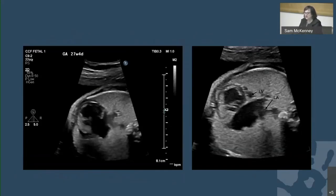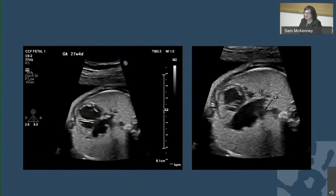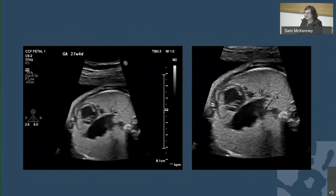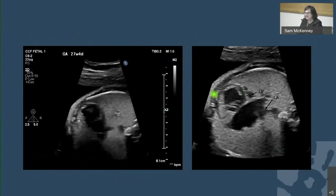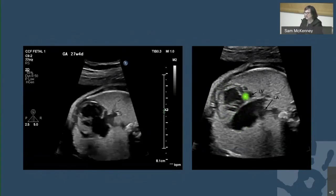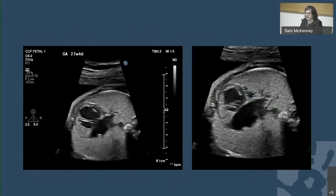This is a fetus who came for an echocardiogram and was found to have hypoplastic left heart syndrome. As previously shown, there's a large right ventricle, a large right atrium, just this little sliver of left ventricle and a smaller left atrium.